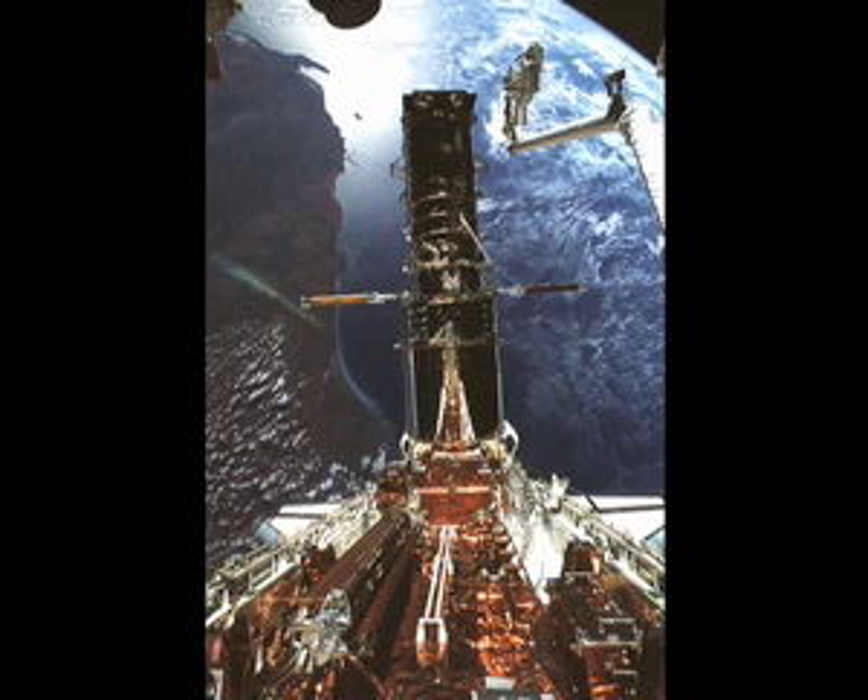Here we are up near the top of the telescope on one of the five spacewalks that we did in the course of the repair activities.